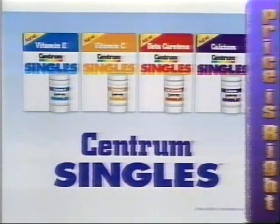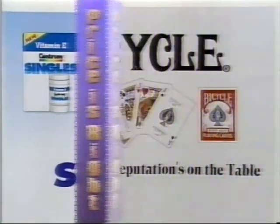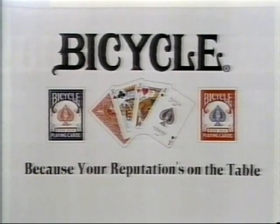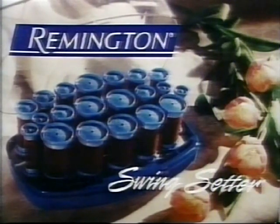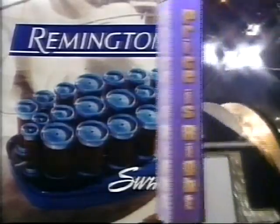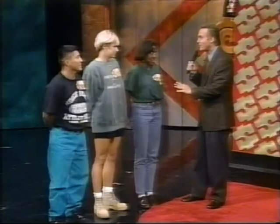Promotional consideration provided by new from the makers of Centrum — it's Centrum Singles, the only individual supplements: vitamin E, C, beta-carotene, and calcium, created to the Centrum standard. Deal a fresh deck of Bicycle cards today — because your reputation's on the table. Plus, Remington Swing Setter: this exclusive wax-core heated roller system is the world's favorite for big soft curls every time. Now it's time for the mighty Price is Right Wheel. The Showcase Showdown will determine which one of you goes on to play for our Showcase. Spin the mighty wheel — come as close as you can to a dollar without going over.